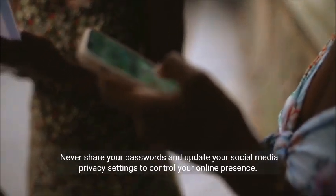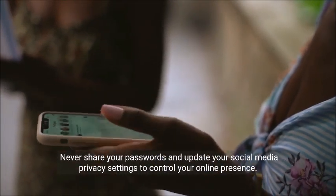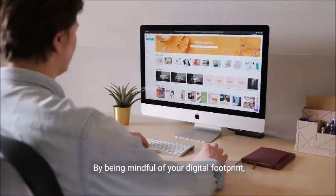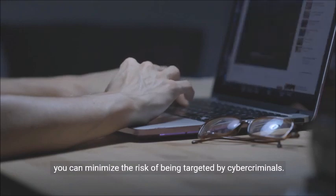Never share your passwords and update your social media privacy settings to control your online presence. By being mindful of your digital footprint, you can minimize the risk of being targeted by cyber criminals.